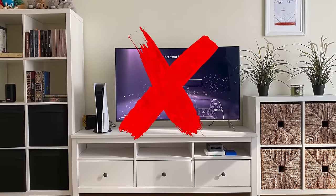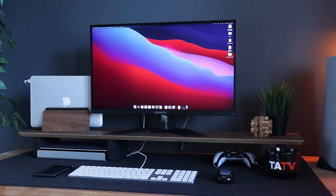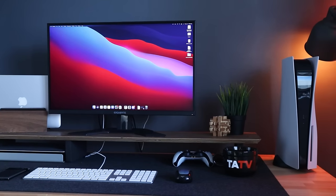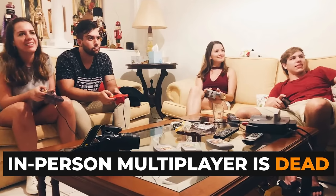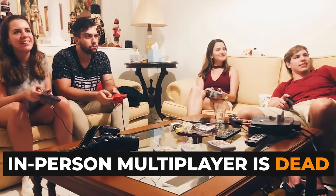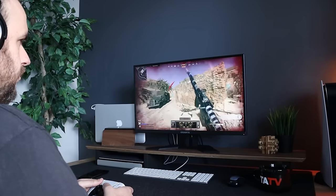More and more console players are ditching the typical couch and family room TV gaming setup for something that looks a lot more like a PC gaming setup, where the console sits on a desk and is plugged directly into a gaming monitor. There are a few big reasons this is happening. The days of sitting around a TV playing multiplayer with your friends while eating a Junior Bacon Cheeseburger from Wendy's are a thing of the past, because most multiplayer games today require users to be at their own screen.